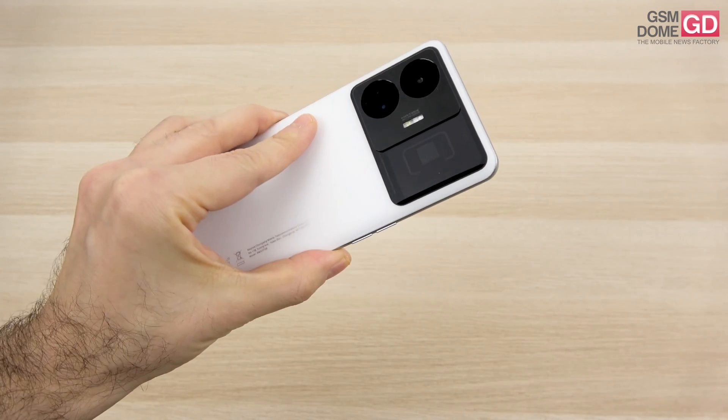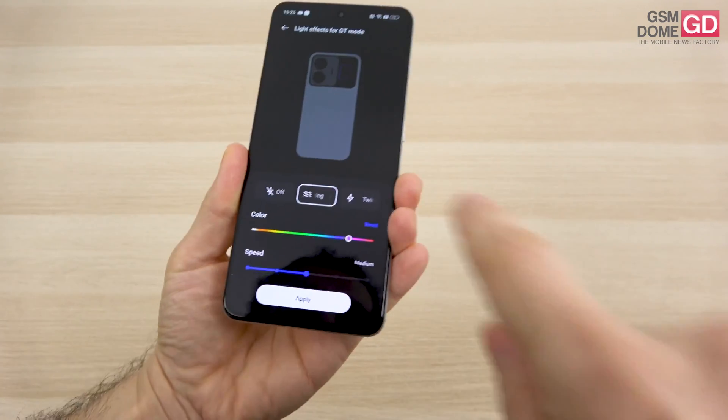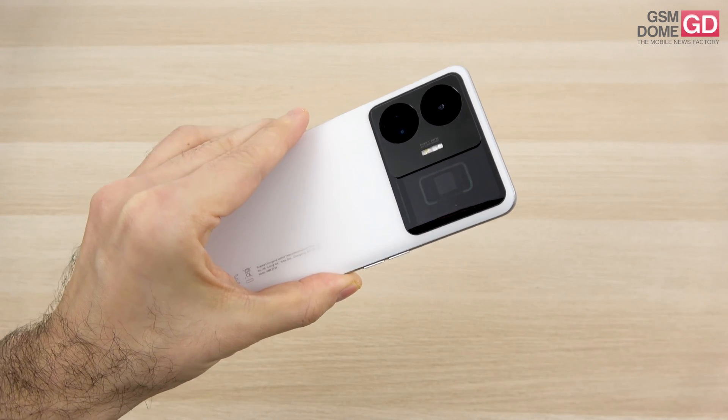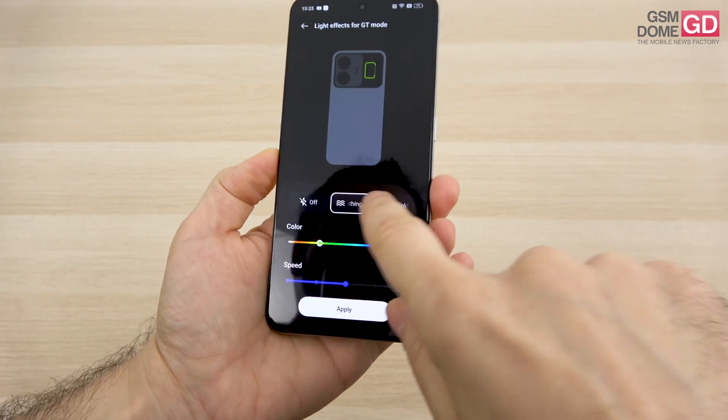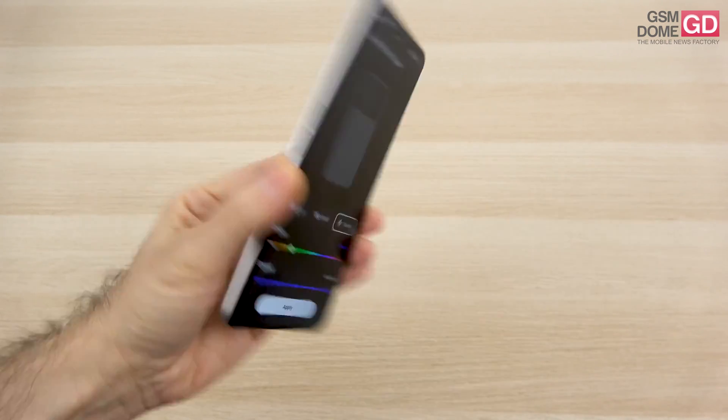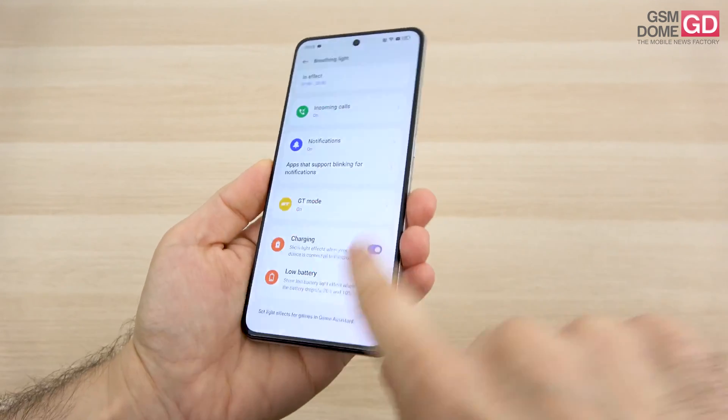This is the special light-up rectangle — you can see it in action. I can set it to green, for example. It can strobe, light up in different ways, stay lit, be off, or twinkle. You can set the speed of its glitter and so much more.